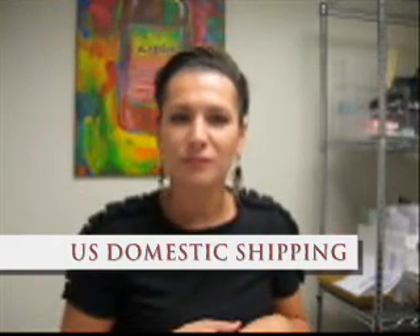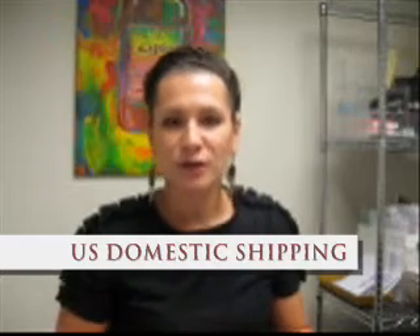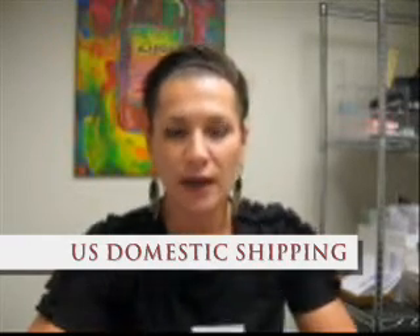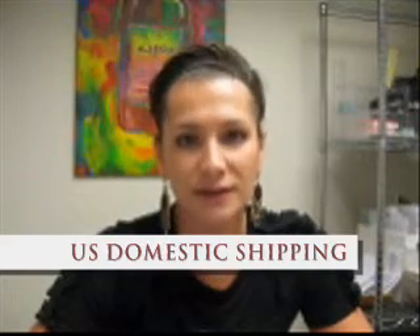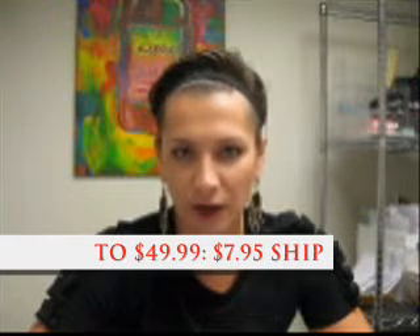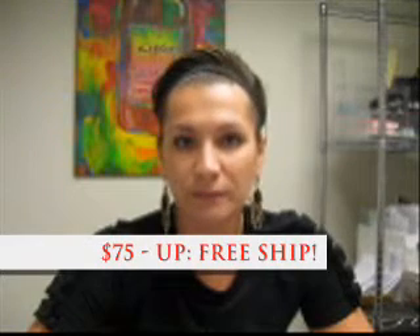Shipping costs right now — this is for domestic United States — zero to fifty dollars in a Seaboo order is $7.95 shipping, fifty to seventy-five dollars is $9.95 shipping, and seventy-five dollars and over is free. Those are the charges. We ship via FedEx.